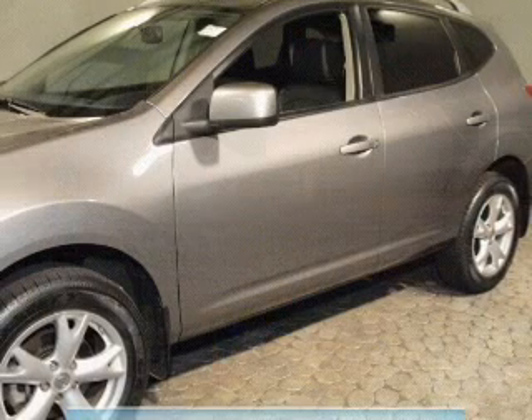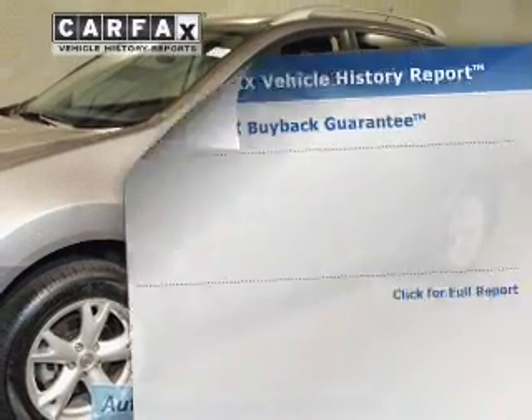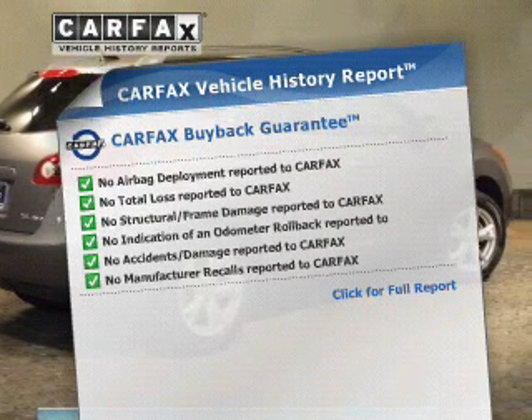Stand out from the crowd with premium wheels. Anti-lock brakes help you bring your vehicle to a safe stop. An included Carfax vehicle history report allows you to purchase with confidence and the knowledge that your buy was a smart choice.